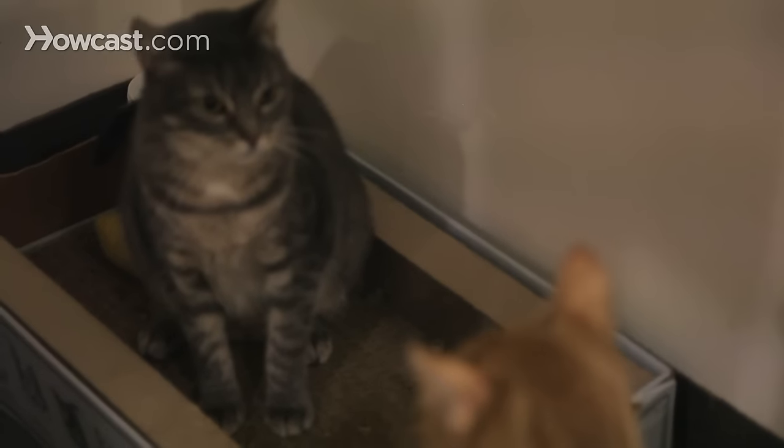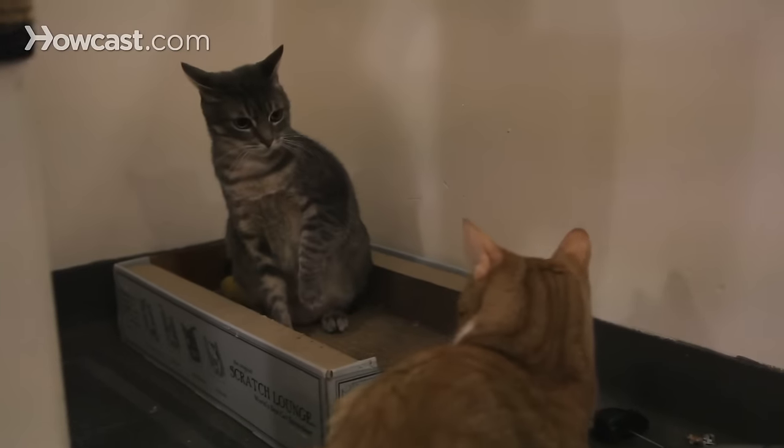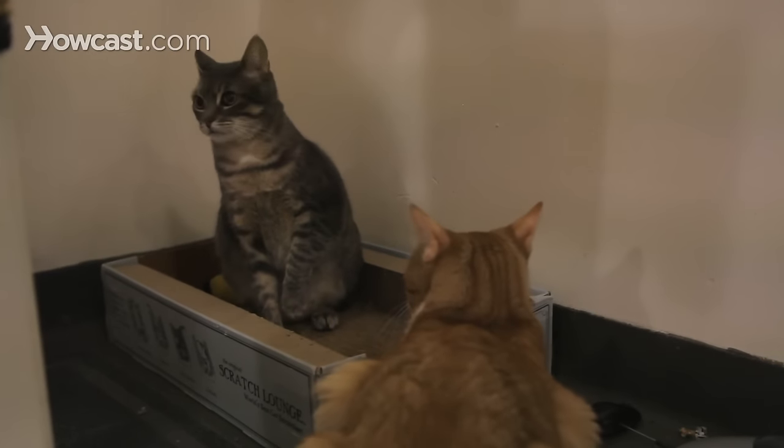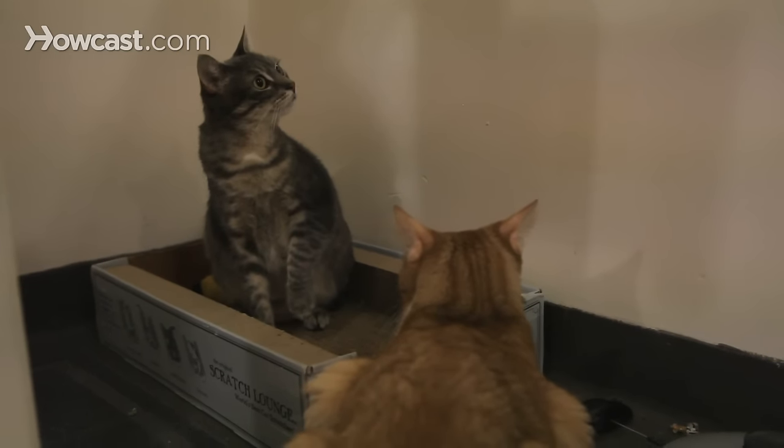One reason is that there might not be enough resources for them at home. If there aren't enough food and litter box stations, enough attention from people, and enough space and resting areas, sometimes cats will fight over those items when they wouldn't if they had enough to go around.